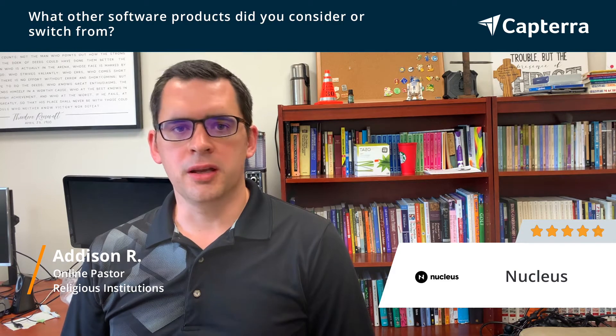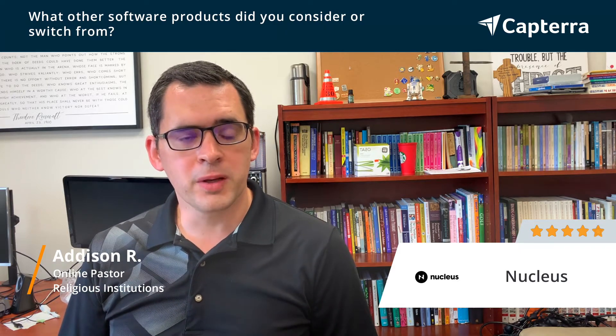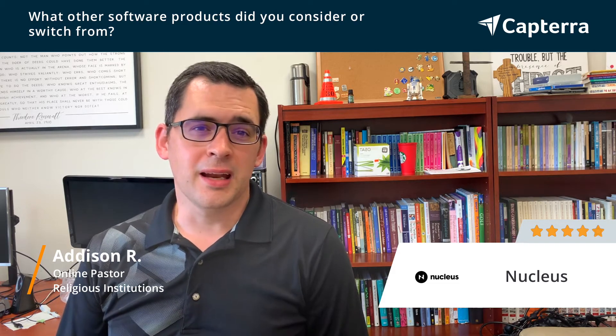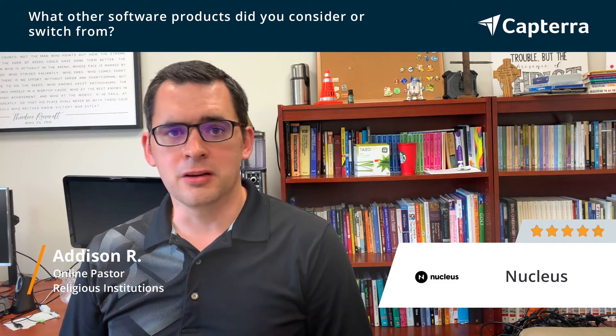We looked at a lot of options when we were looking at changing over our website. What we were looking for was a mobile responsive design, something that was going to be easy to use for people, but visually appealing. We looked at a company called The Church Co., who is very similar to WordPress in a lot of ways, and we looked at Nucleus.